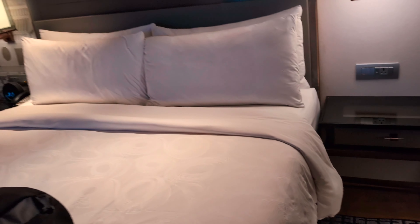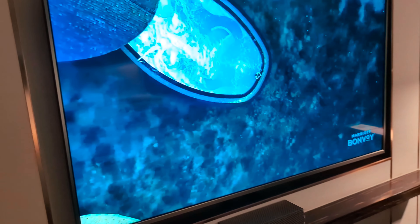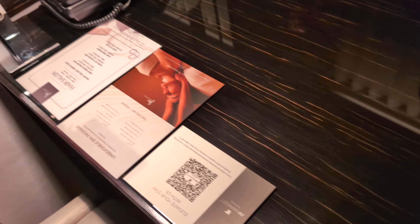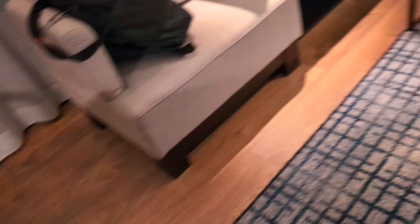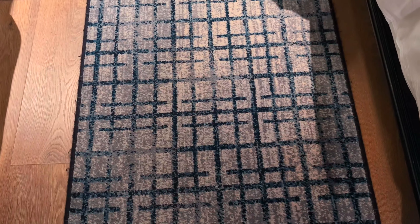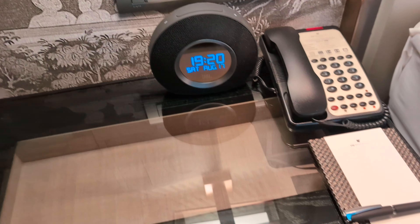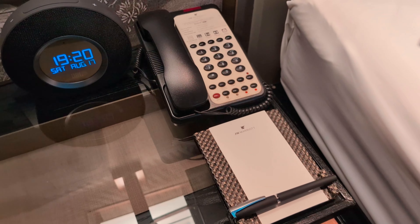That looks like a king-size bed with a very nice mattress — I'd say medium firm. We have a TV here playing the Marriott channel, and a workstation or work desk with a chair and another mirror. They also provided a small carpet, a clock you can set for an alarm, and a notepad to write on.